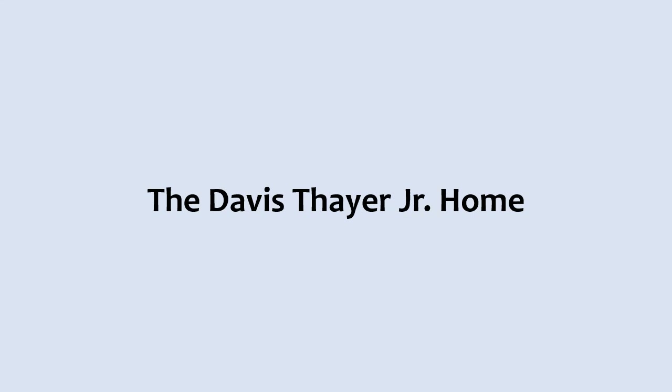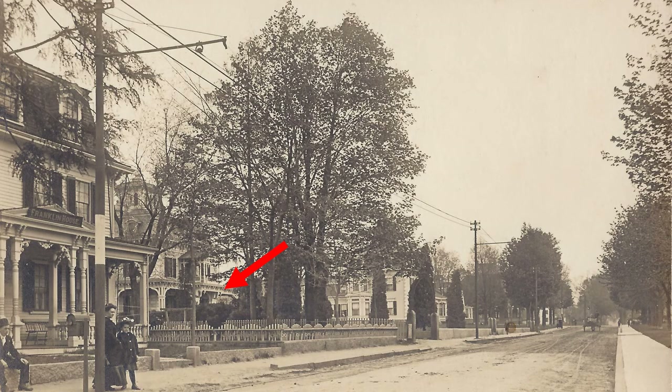The Davis Thayer Jr. Home. In December of 1919, a fire alarm rang from Box 32, indicating that the Davis Thayer Jr. Home on West Central Street was on fire. This house was located to the right of the Franklin House, which had previously been the Davis Thayer Sr. Homestead. Upon arrival, the firefighters saw that the house was doomed, as the interior was completely ablaze. The house was being held in trust by Mr. and Mrs. Adalbert D. Thayer, for D. Thayer Gallison, a grandson of the original owner. The estate was valued at about $25,000 and the house was insured for $12,000.